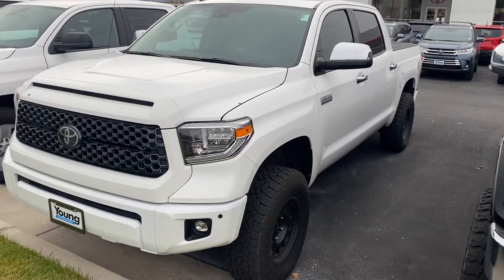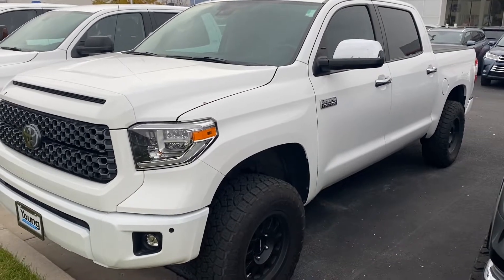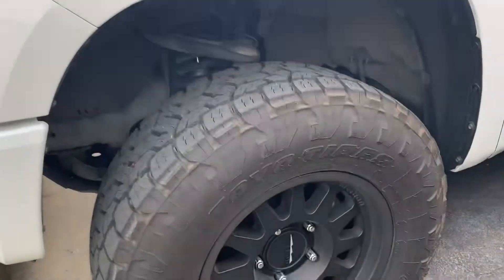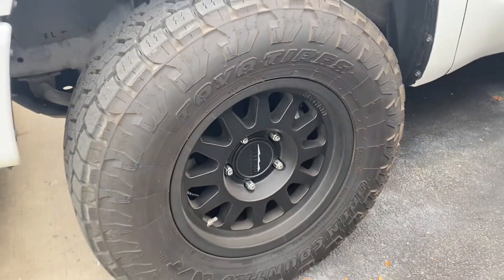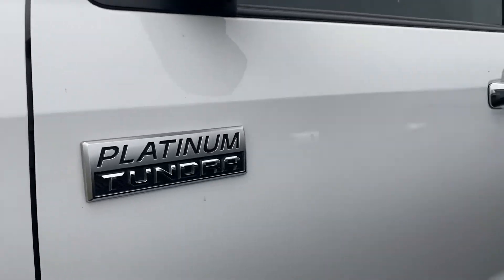Hey Jacqueline, this is Stephanie at Young Toyota. This is the 2018 Toyota Tundra that you inquired about. As you can see, it has upgraded wheels and tires. It's the Platinum Tundra.